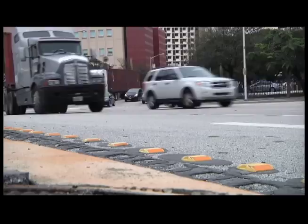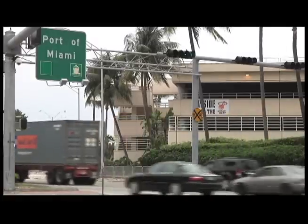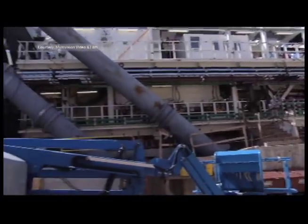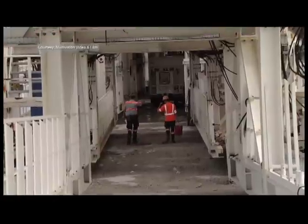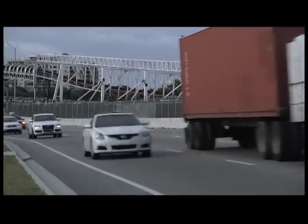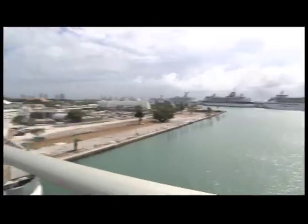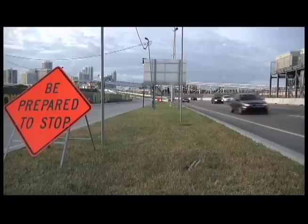With traffic this bad in and out of the Port of Miami, it's easy to see why the much-needed improvements to its 50-year-old infrastructure are long overdue. To solve the problem, the City of Miami contracted a transnational firm, Miami Access Tunnel, to construct a massive tunnel under Government Cut, connecting the Port of Miami to highways I-95 and I-395 by way of neighboring Watson Island. The one-billion dollar project is scheduled for completion by 2014.